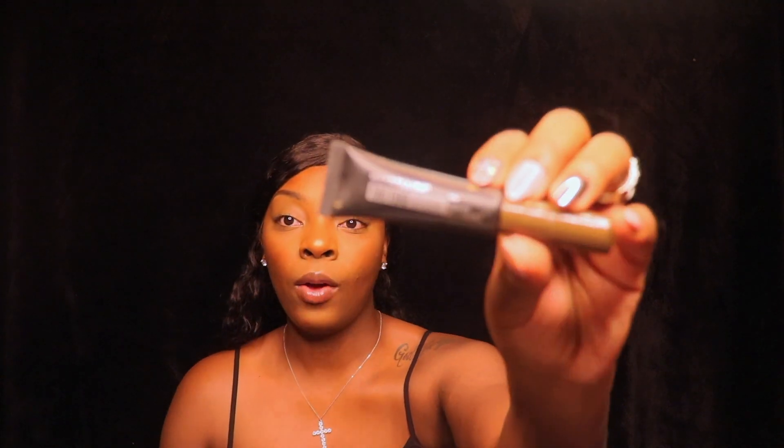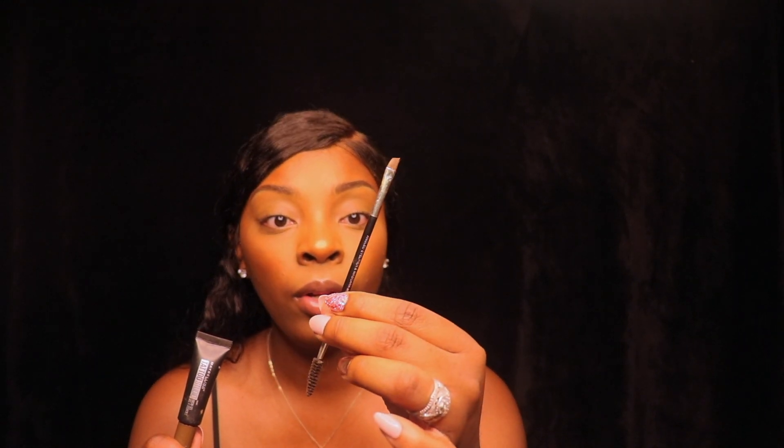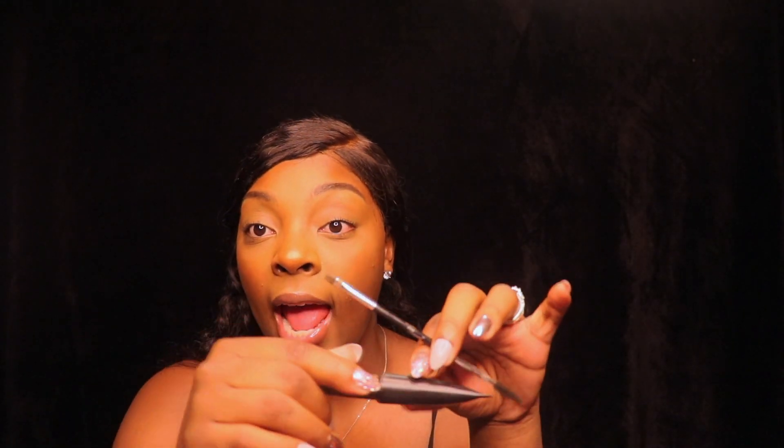The next product is the Maybelline New York Tattoo Studio brow gel. I actually use it a bit differently — instead of the included applicator, I use a small angled brush that has an angled tip on one end and a spoolie on the other. That's exactly what I use to apply this to my brows.